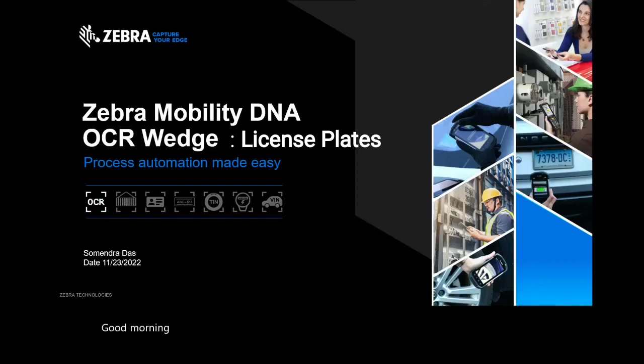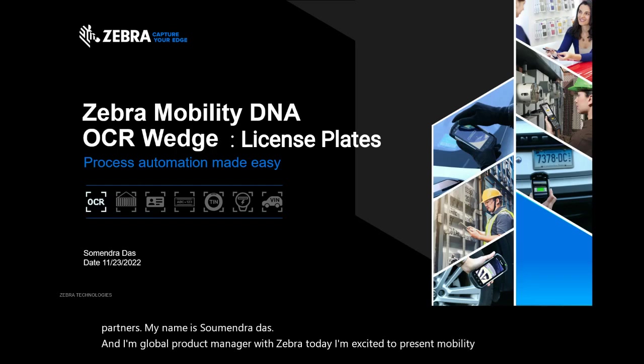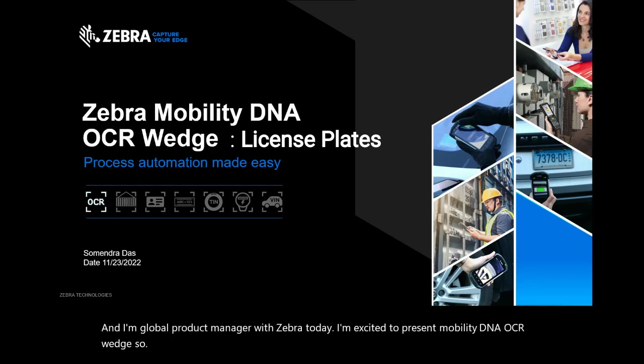Good morning, good afternoon, and good evening, Zebra Nation, Zebra distributors, and Zebra partners. My name is Somendra Das and I'm a Global Product Manager with Zebra. Today I'm excited to present Mobility DNA OCR Wedge.